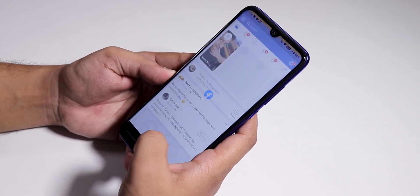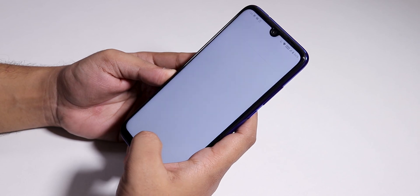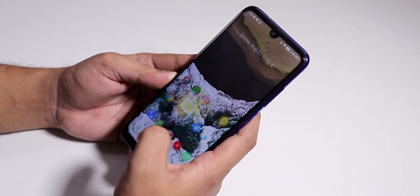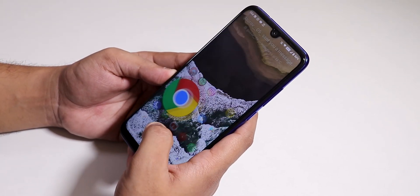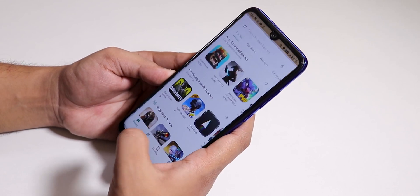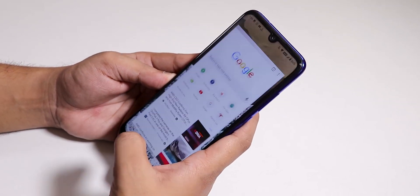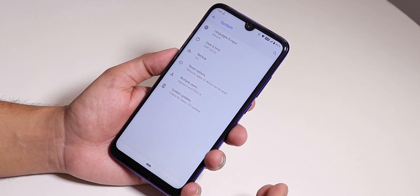Let me quickly open some apps and show you the app open speeds and RAM management. I'm opening all apps from memory again — and as you can see, all apps are retained in memory with no issues whatsoever regarding memory management, even on the 4GB RAM variant of the Redmi Note 7 Pro.